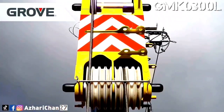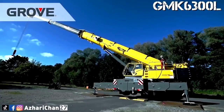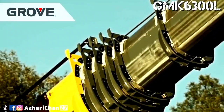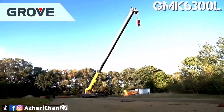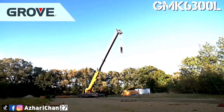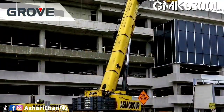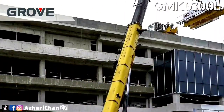With a maximum counterweight stack of 92.5 tons, this crane is one of the best in class. The GMK 6300 L is powered by a Mercedes-Benz 543 horsepower eight-cylinder engine. This Tier 4 compliant engine can easily complete any task required of it. The transmission system is an automatic Allison system with six speeds forward and one reverse.